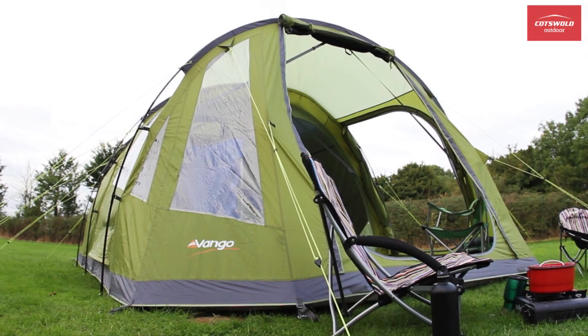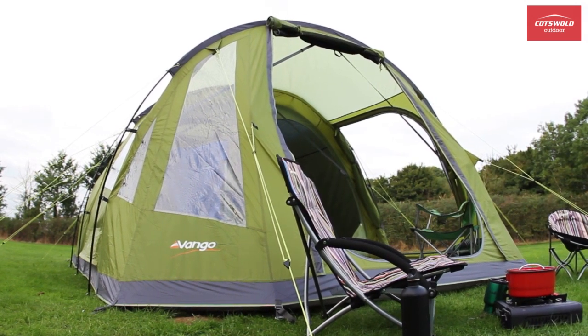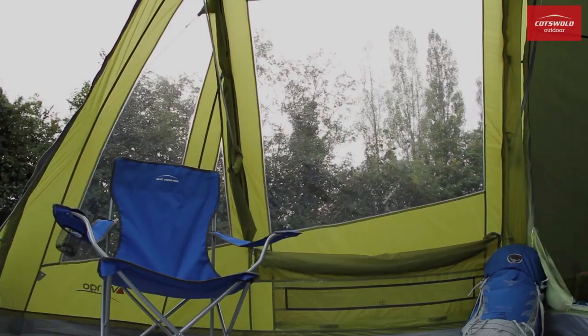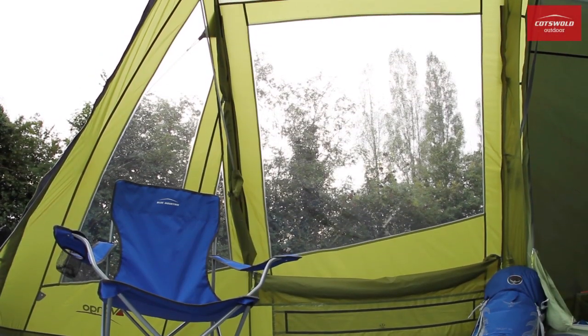Designed with Vango's Vista front end, the Isis has a very airy and spacious feel to it, which is enhanced by large diamond clear windows that provide great visibility.